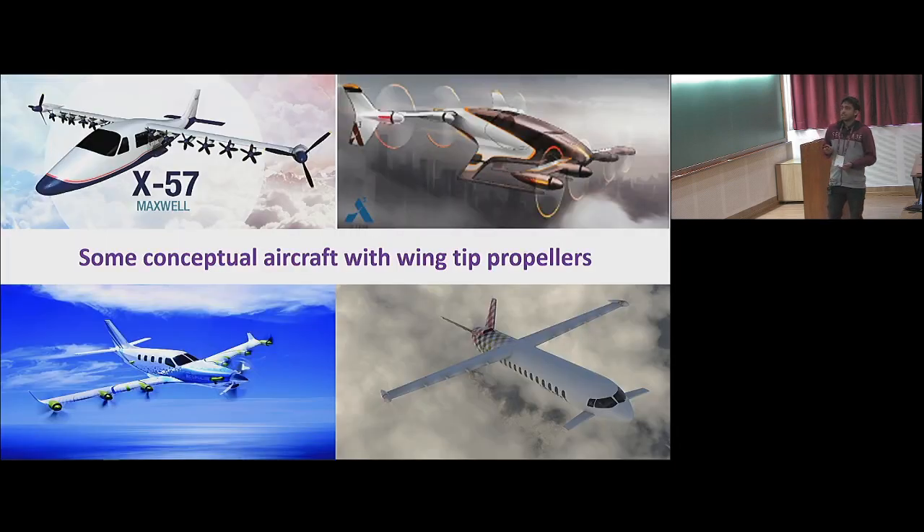These are some concept aircraft with wingtip propellers. One of the main design challenges for electric aircraft is the power required, because there will be induced drag from the aircraft wings, and this has to be reduced to lower the power required. Some studies say that by using wingtip propellers, the induced portion of drag can be reduced. This has been taken as part of my study, and these are some of the concepts using wingtip propellers.